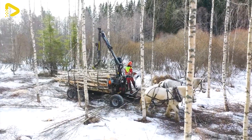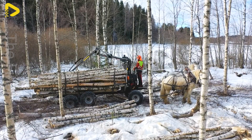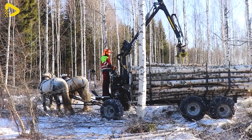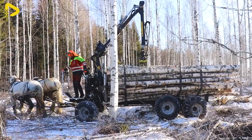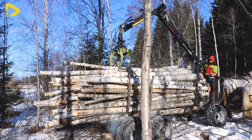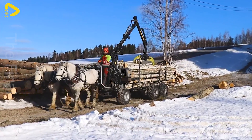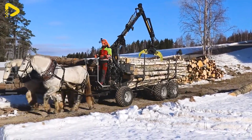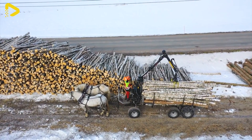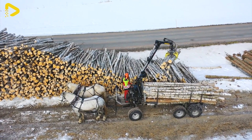Logging with horses using a palms grapple loader and log trailer is a traditional method rooted in the fusion of natural strength and modern technology. The imagery of mighty horses coupled with the backdrop of deep forests and the sounds of the wilderness evokes a captivating, deeply traditional sensation. This approach isn't just about logging — it's a journey back to nature, where the strength of humanity and nature blend together to create a marvelous masterpiece of life.